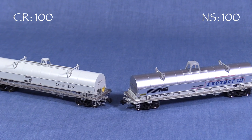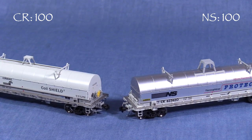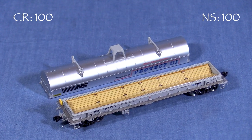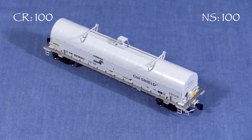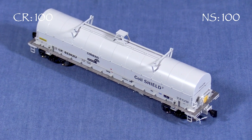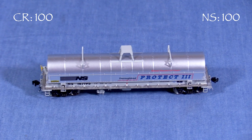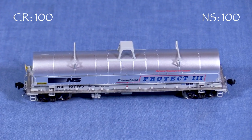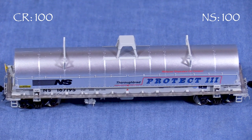Coil steel cars are a special class of gondola designed to carry steel sheet metal that is rolled into coils. According to the Scale Train's website, this updated Thrall 42-foot coil steel car was introduced in the mid-1990s. They have a single insulated hood and a loading trough with load dividers. I found two photos online of the real Conrail 623-620, and the model appears to be a very close match with respect to both details and paint. I was not able to find any photos of NS167195, but I found several other cars in the same number series.